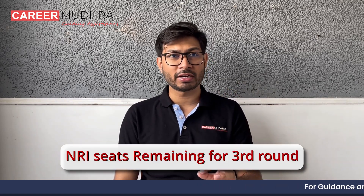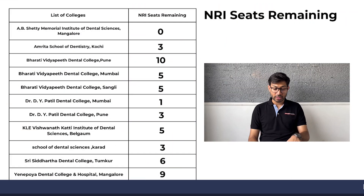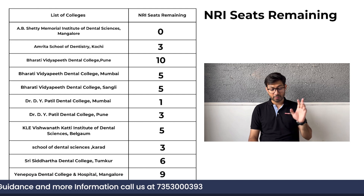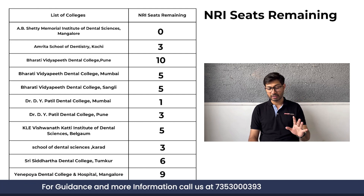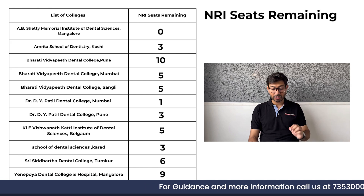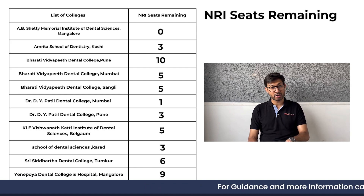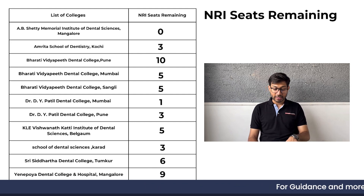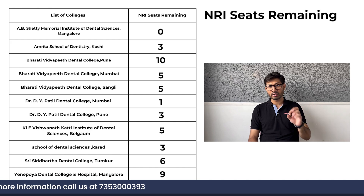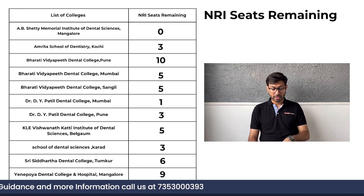Right now round two has been completed and students are reporting, so I'll tell you how many seats are left for the third round. In A.B. Shetty there are no seats left. In Amrita right now three seats are left. In Bharti Vidyapeeth Pune there are seats remaining; Bharti Vidyapeeth Mumbai has five seats left and Bharti Vidyapeeth Sangli five seats are left. In DY Patil Mumbai, two seats were there of which one seat is left.